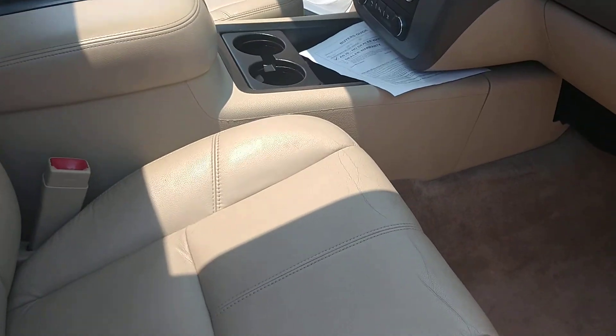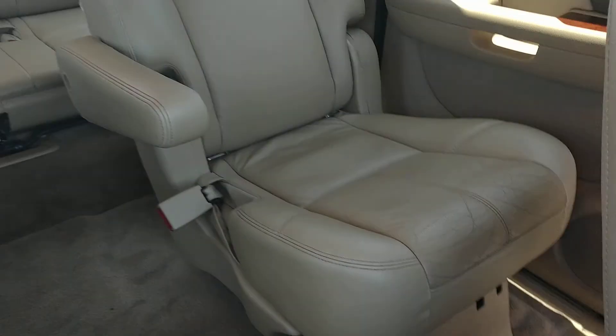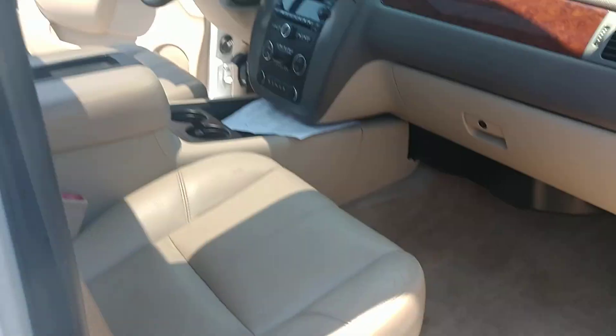Hey, this is Chris down here at Mountain View Ford. I'm just shooting you a quick video of the interior of this GMC Yukon — captain's chairs, third row. Very clean for the mileage on this truck. The interior does have some signs of wear, but nothing you wouldn't expect out of a used vehicle.